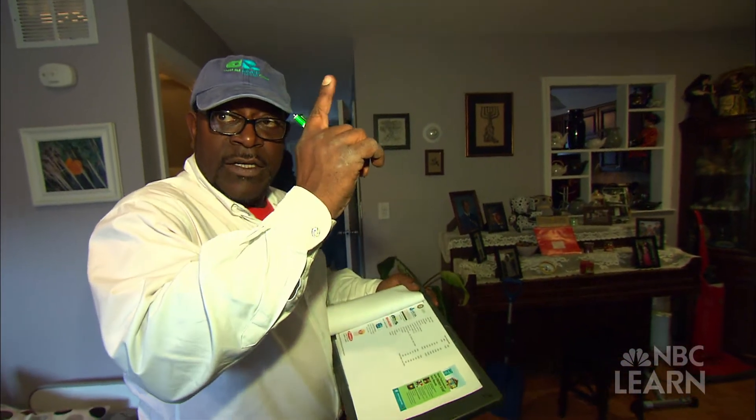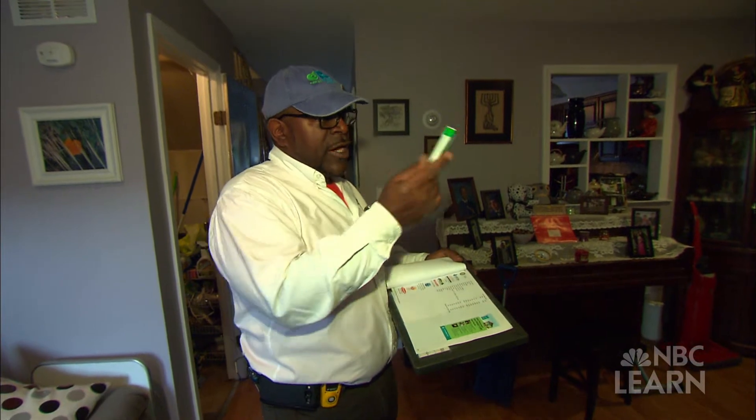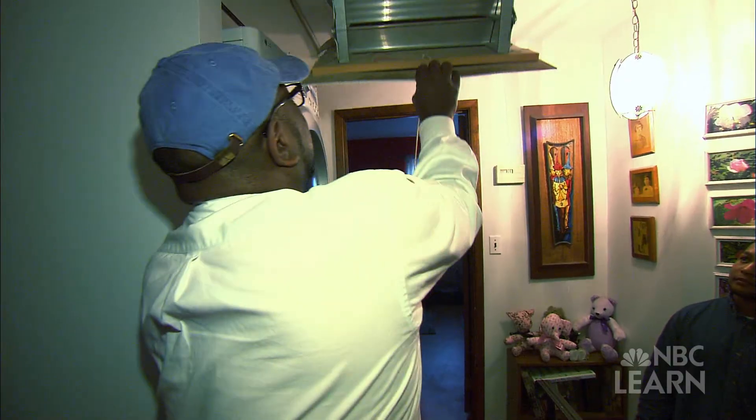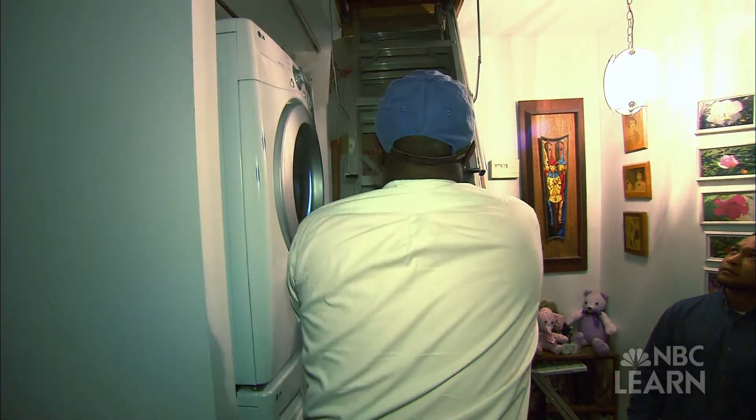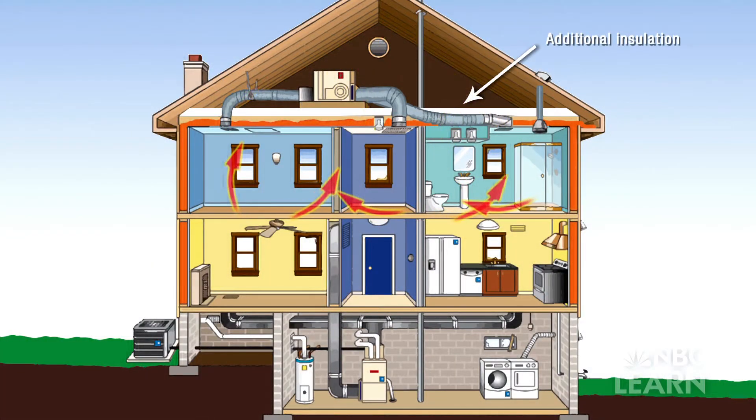We don't want to heat the attic — we just want to heat this floor and that floor. That's why we're going to recommend air sealing up in the attic. Another hatch where you pull down on top to isolate and separate the attic from your living space.